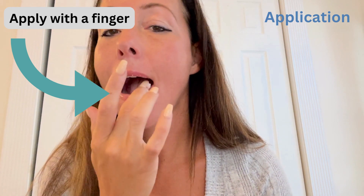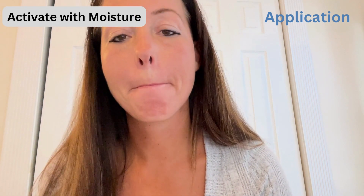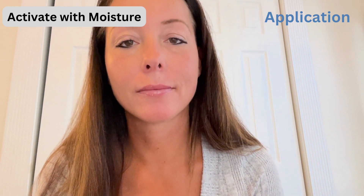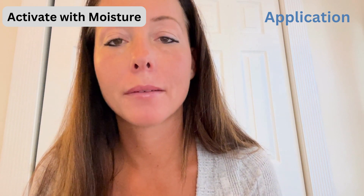To get the most out of this lip scrub, activate the microspheres with moisture by licking the lips. Gradually, you will feel the freshness. See the lips turn darker and exhibit slight plumping.